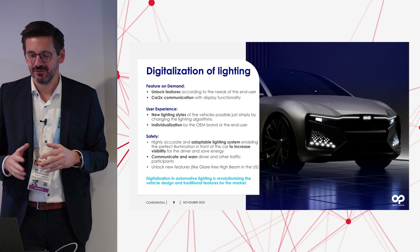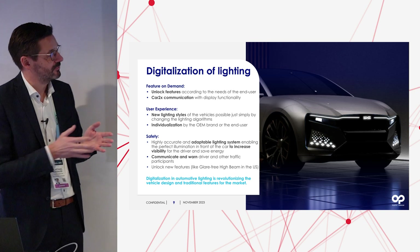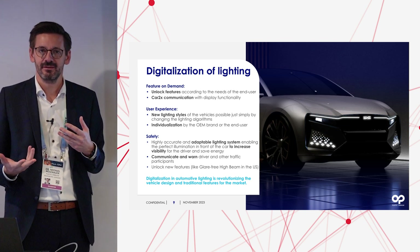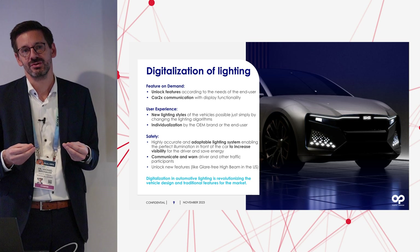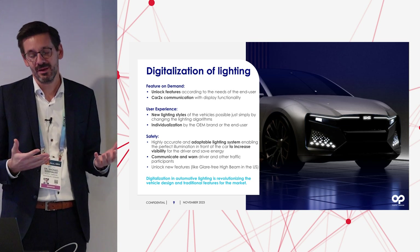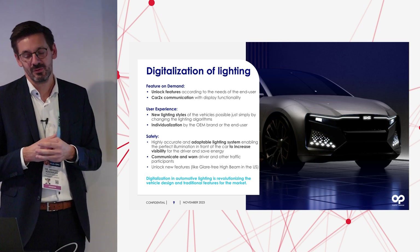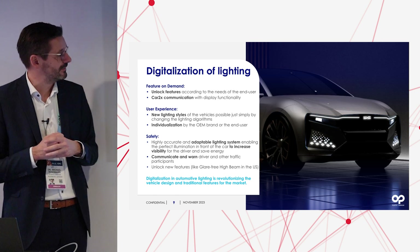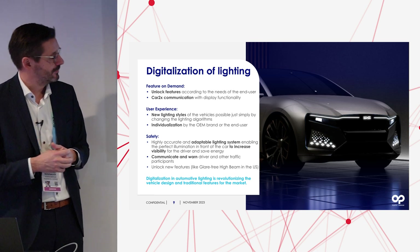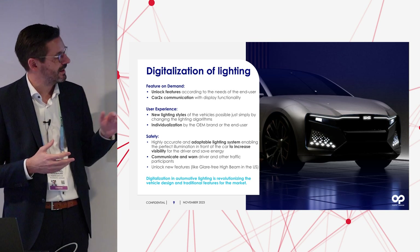The third trend is enabling new user experience. A driver buys a car at a certain point in time but keeps it for a long time, so they want adapted functions. That's why we include new lighting styles — you don't have one style over the whole lifetime but different ones, which can be individualized by the OEM or by the end consumer depending on what the OEM enables. Very importantly, we stand for safety at Plastic Omnium, and lighting has always played an important role in safety while driving at night and during the day.